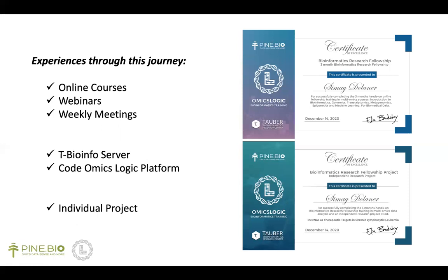Furthermore, there were two huge opportunities that I benefited from. The first one is the T-BioInfo server, which is the platform we used for processing and analyzing data, and it is very simple and enriched with lots of information on each step. The second one is the Omics Logic platform, which explains and shows coding with very basic steps. Even though coding was quite complex for me, this platform helped me a lot in the process.